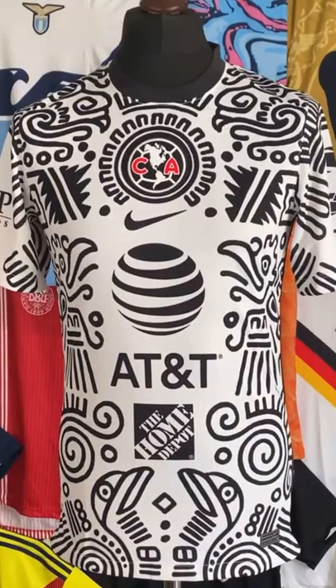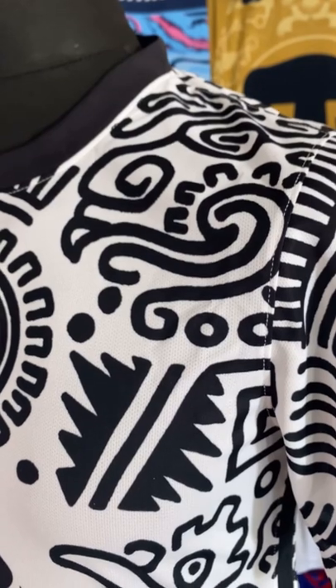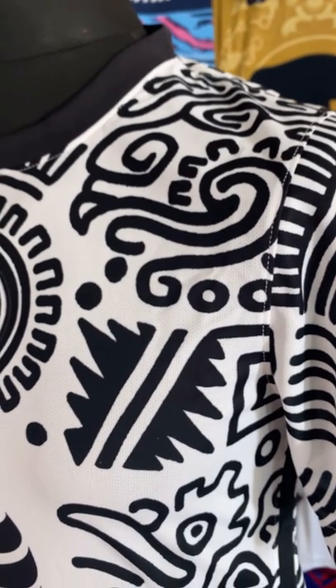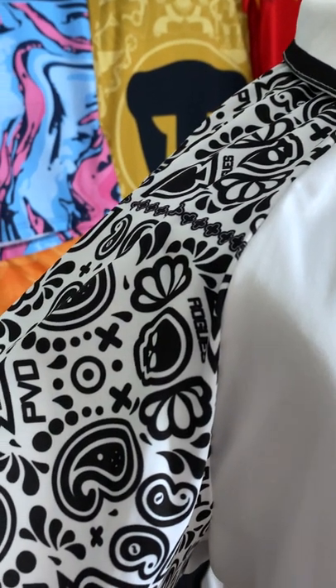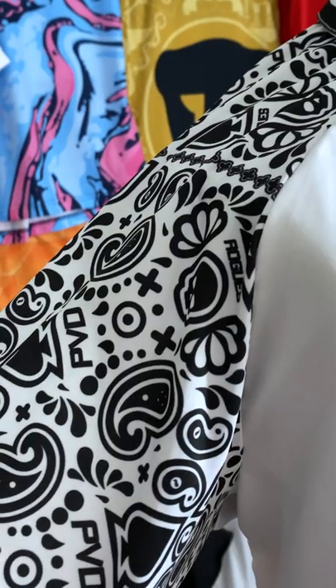For me this shirt highlights why I wasn't really a big fan of the Club America third shirt. The Club America third shirt is a touch too impersonal, as I said in my review — those symbols on it feel a touch generic. Whereas the Paisley design on this shirt is unique, bespoke, and befitting of Providence City FC.